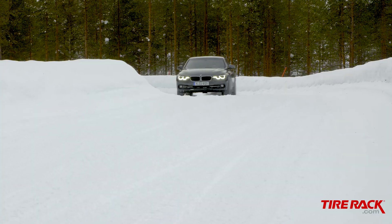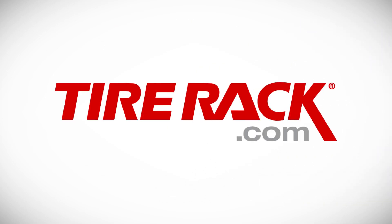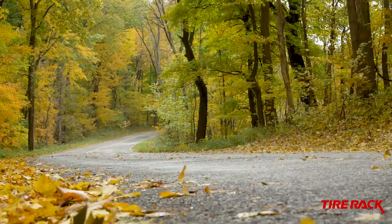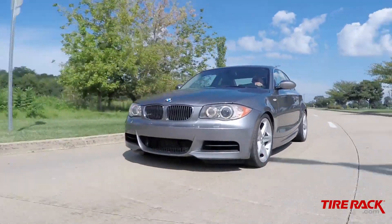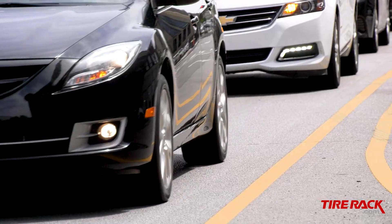Gripping and driving or slipping and sliding? What will your tires do when you need them the most? Drivers in the market for ultra-high-performance all-season tires have so many options available from different brands and across a wide variety of price ranges, it can be overwhelming at times.